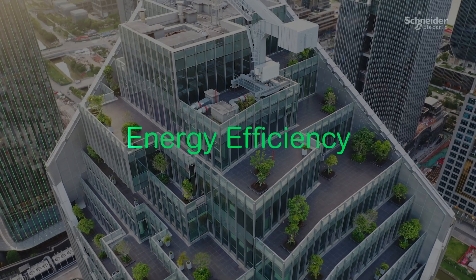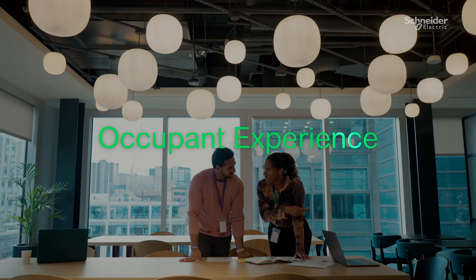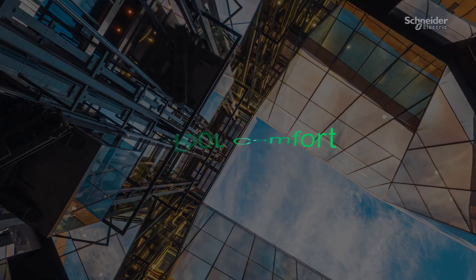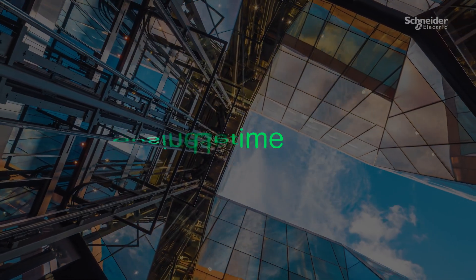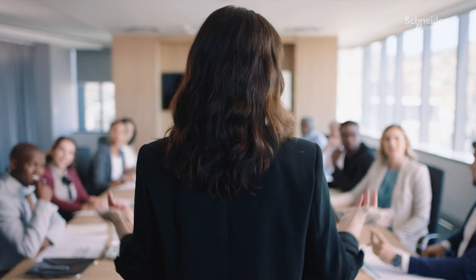From energy efficiency and sustainability, productivity and on-site efficiency, occupant experience and indoor comfort, resiliency, uptime and business continuity — allowing you to focus on delivering broader facility strategies with ease.